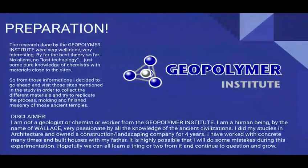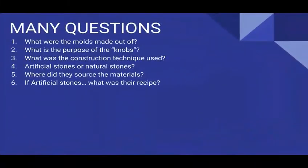Before starting the explanation of my experimentation, I just want to say a big thank you to the Geopolymer Institute, and also a disclaimer — I'm not a geologist or a chemist. I do not work for the Geopolymer Institute. I am a human being, a free spirit named Wallace, very passionate about all knowledge of ancient civilizations. I did my studies in architecture. I owned construction and landscaping companies back when I was in Canada. I made my money in those sectors and now I'm just focused on knowledge. I have worked with concrete many times and built houses with my father, so I have a little hands-on experience with concrete.